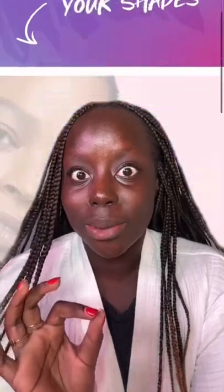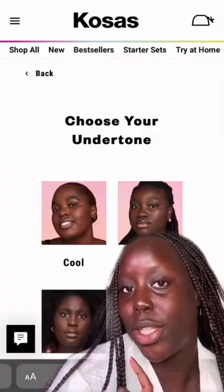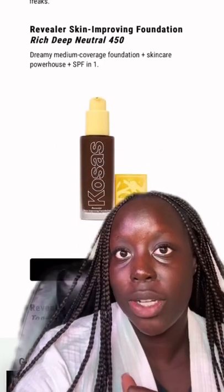The girls love Cosas, but is Cosas actually inclusive? Let's see what the shade quiz will match me to. The undertone I chose for myself was the neutral undertone, and I was matched to the Revealer foundation in Neutral 450 — described as shade rich deep neutral 450.